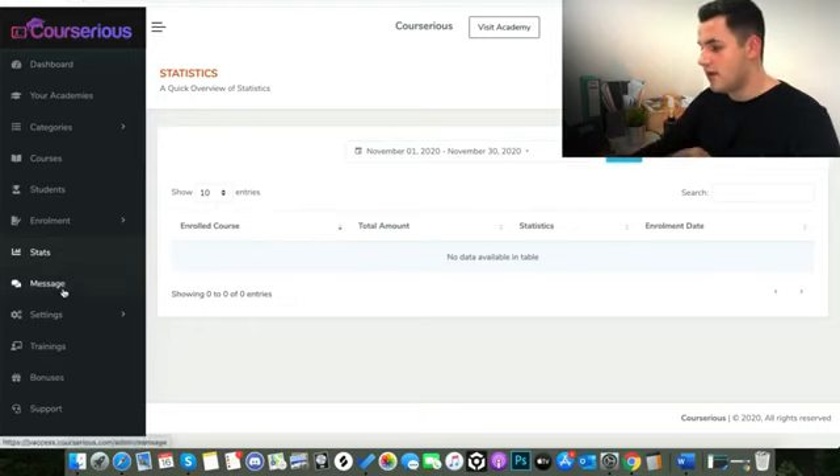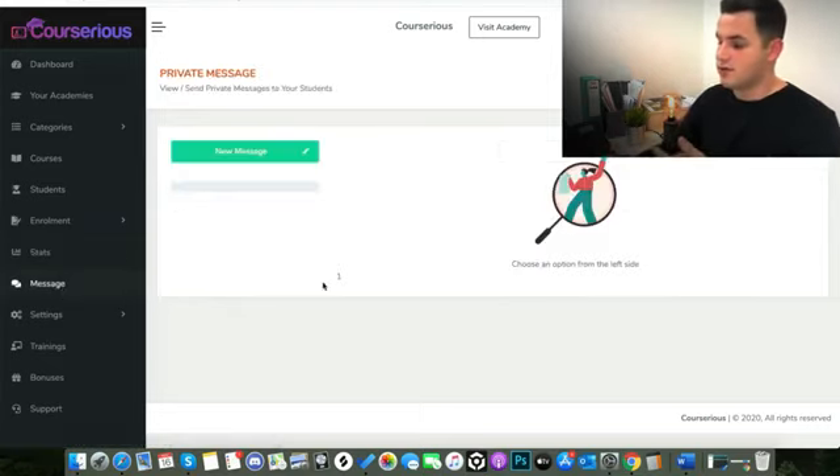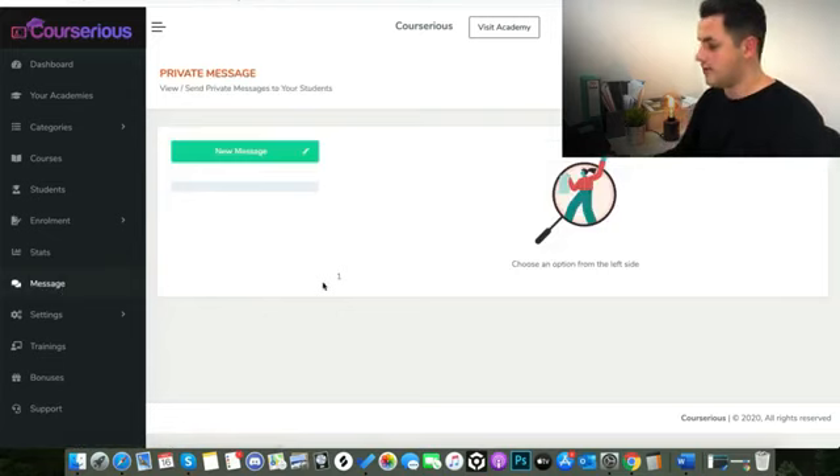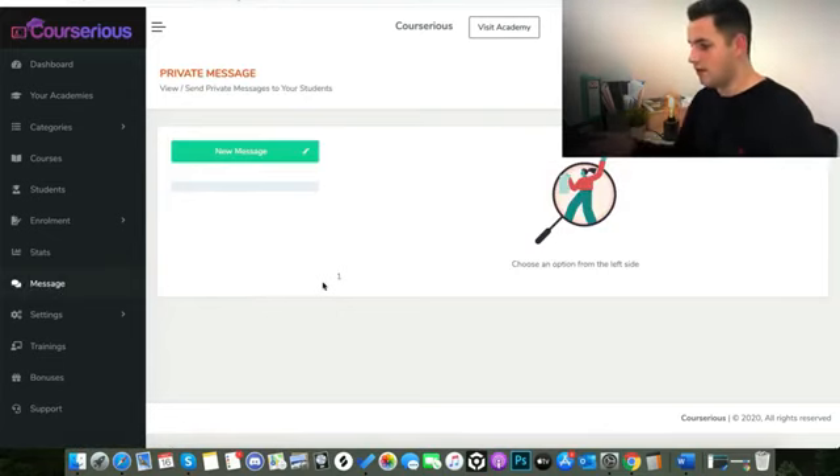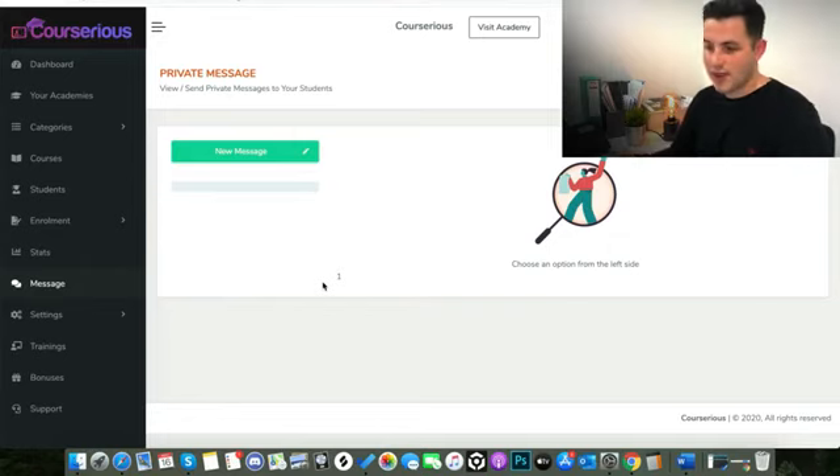Next down I've got Messages — this is really cool. You can actually message your students that are on your courses. If you're a coach of some sort, you can message everyone that uses the platform and is enrolled in your academy — just say 'hey, have you watched this video yet? Do you need a hand? Do you need any support?' — and manage all of that from the Courserius dashboard.